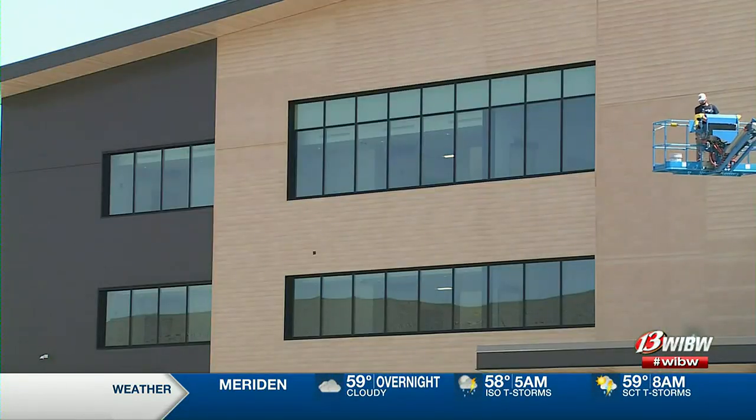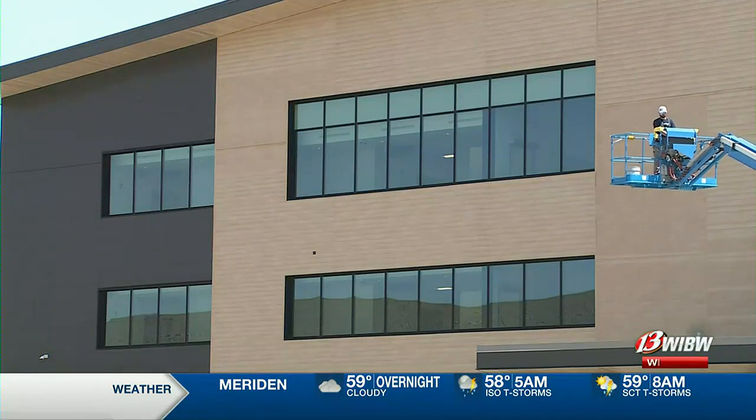More than anything, it will improve efficiencies. A lot of data goes into the background and the design of this to maximize the space utilization. Facility Services Director Keith Griffith says the space was designed to foster collaboration and maximize natural light.